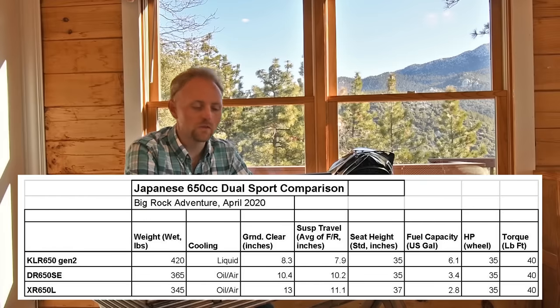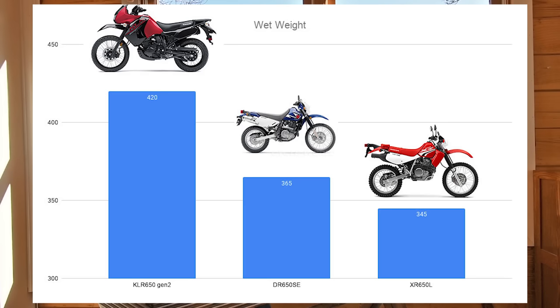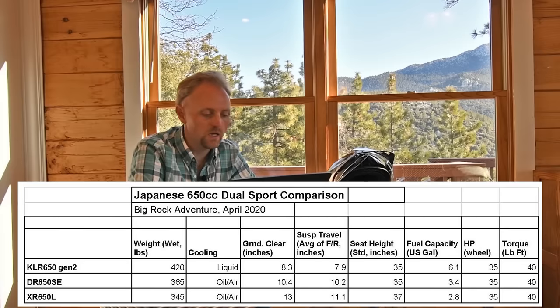When we dive into the specs, the KLR650 is by far the heaviest motorcycle here, largely because it's liquid-cooled with a much larger frame, more fairings, headlights, windshield, and a larger dashboard. Kawasaki kind of developed it more as a street bike that could deal with potholes and maybe some dirt roads, whereas the other bikes were developed to go off-road from their inception. The KLR comes in at 420 pounds wet, the DR650 at 365 pounds, and the Honda is our lightweight champion at 345 pounds.